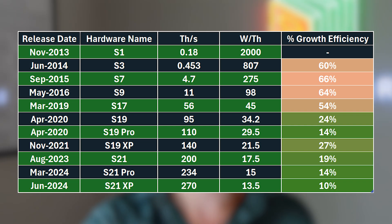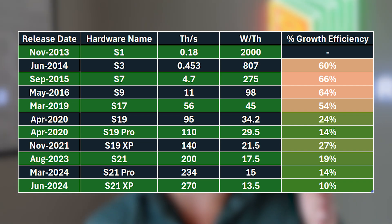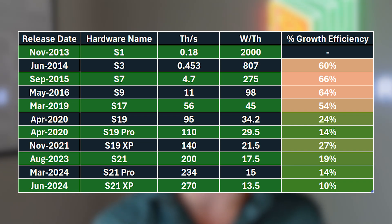Early on, going from the S1 to the S3 to the S7, you're making major jumps in efficiency — from 2,000 watts per terahash to 800 to 275. These are big jumps. The effect of this is if you had an S1, by the time the S9 comes out, you're done. That machine is not profitable anymore — hash rate and mining difficulty have gone up so much that you have to consistently upgrade your machines as new ones come out.